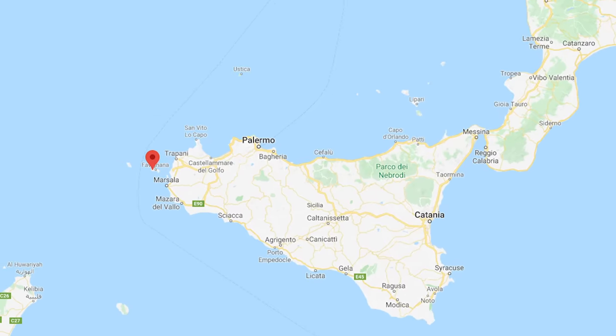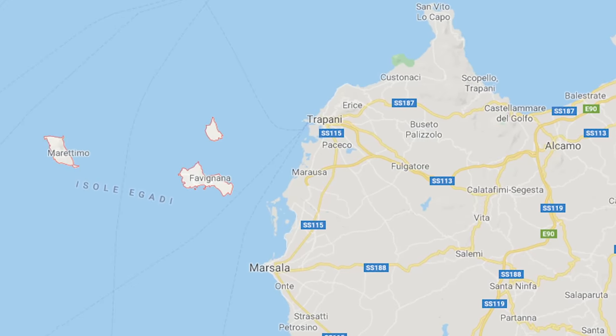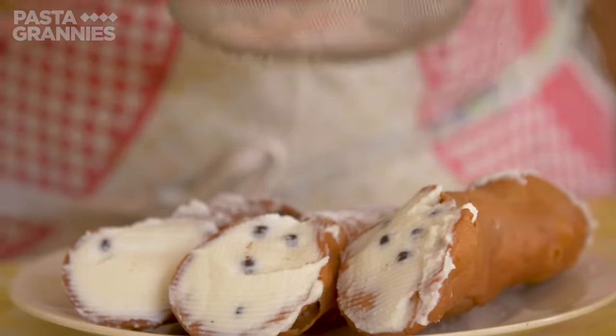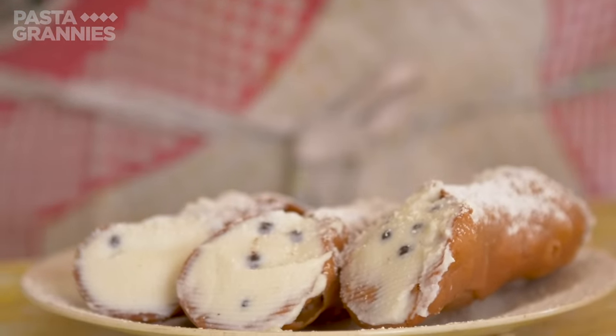93-year-old Clara has lived in Favagnana, an island close to Trapani in Sicily, all her life. And she is famous for her cannoli — Sicilian ricotta-filled fried pastries.